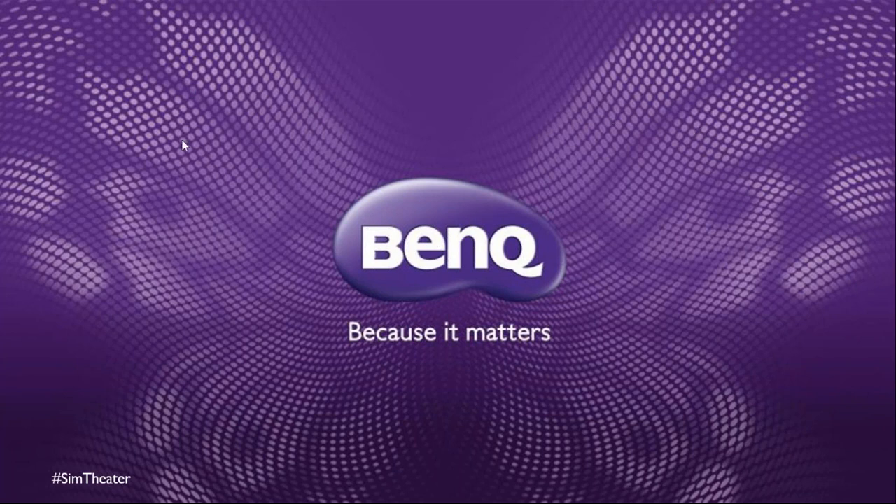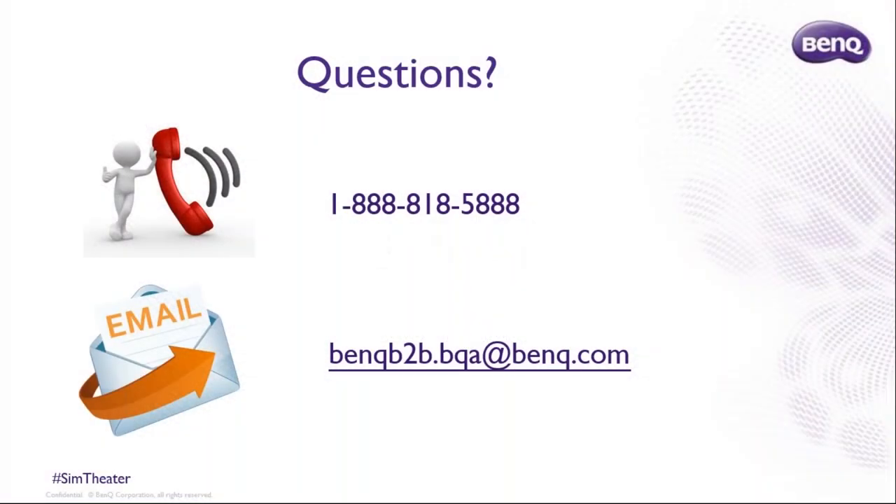You can give us a call and we'll get those questions answered. Reach us at 888-818-5888 or email us at benqb2b.bqa@benq.com. Thank you very much, Bob, for that exhilarating presentation on our new Golf Sim SimTheater product. It should be exciting to see what's to come in the future. Everyone have a great day and we look forward to speaking with you further.